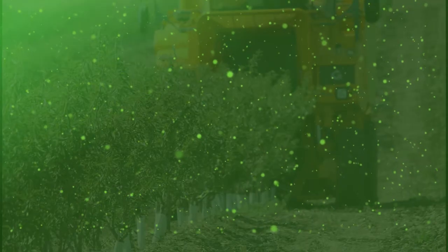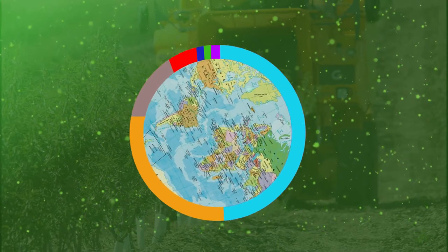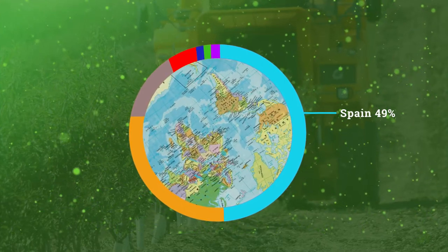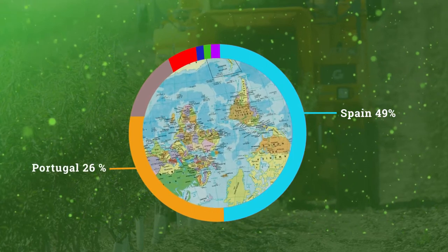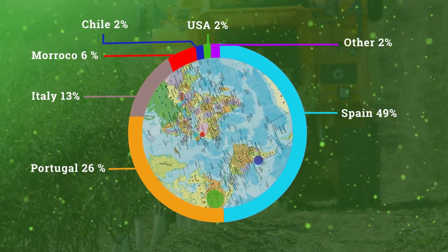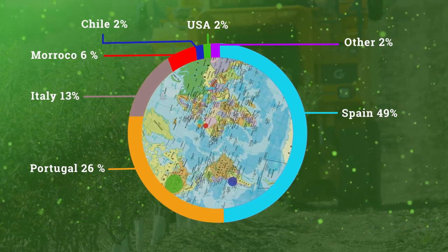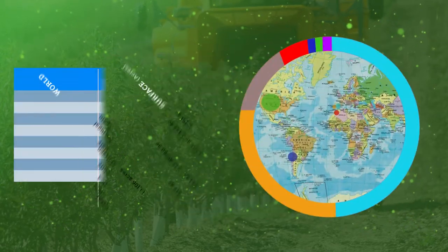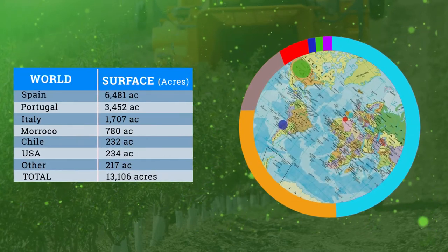About 49% of super high-density plantings have been planted in Spain, and more are going in next year. Portugal represents 26% of super high-density almond plantings. Italy, Morocco, Chile and others also play a part in the 13,000 acres of super high-density almonds planted around the world. For California, this is a relatively new planting model. There were some experimental blocks planted in California four to six years ago, and now we have some large plantings going in with our most current super high-density planting model.